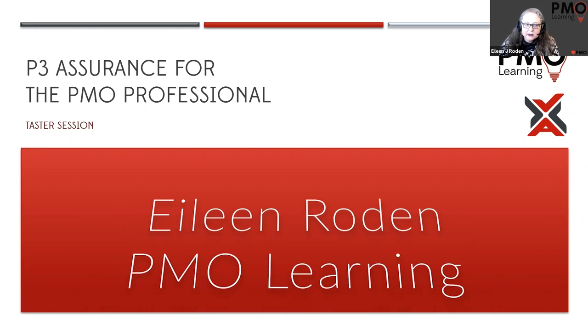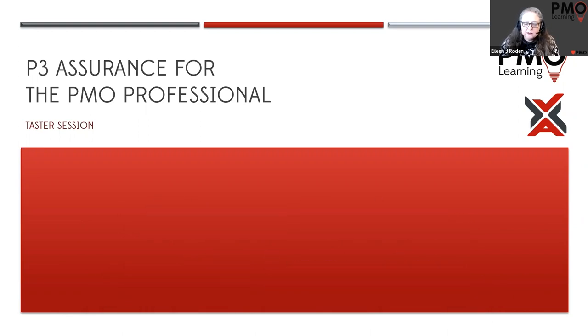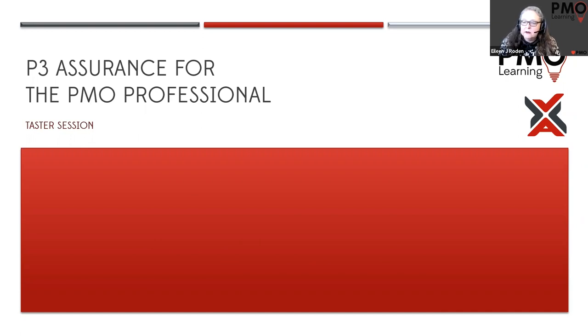Today we're going to do a taster session on our course called P3 Assurance for the PMO Professional. As a PMO specialist, we make sure that the courses we deliver definitely give you the PMO perspective, not just a general project management perspective.